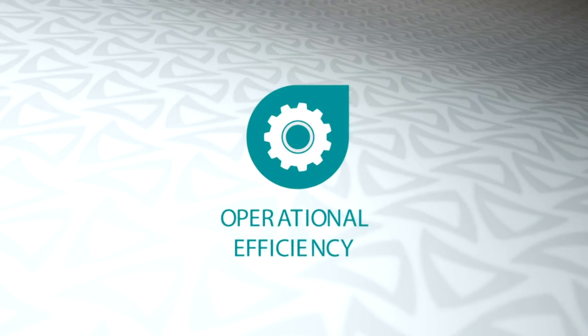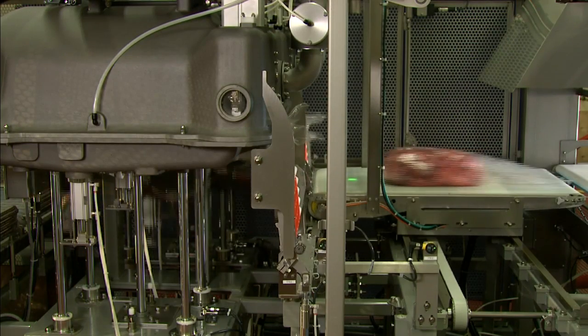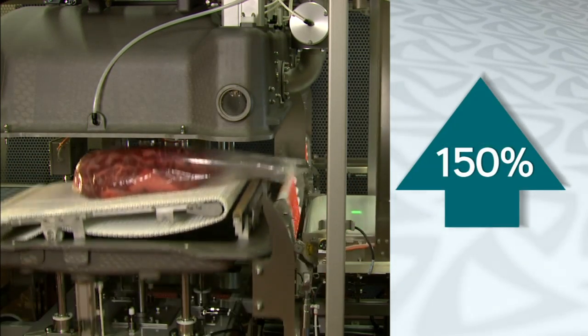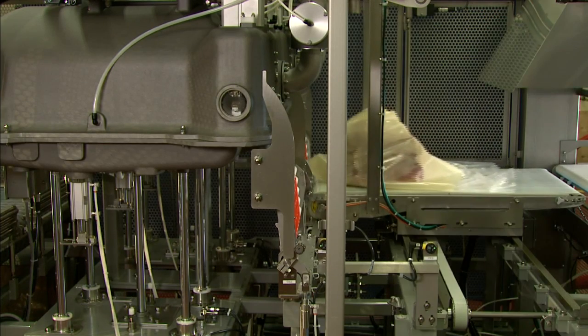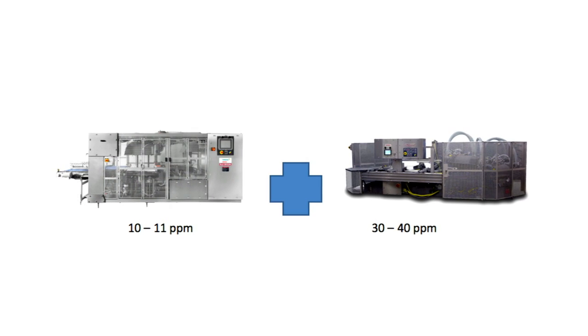The system is also able to run smaller cuts to help maximize operational efficiency. The new dual chamber system, when combined with Sealed Air's vacuum chamber technology, helps wholesale fresh red meat processors boost throughput by 150 percent compared with other systems, without expanding labor or operational footprint.